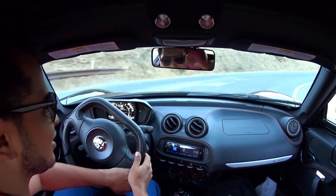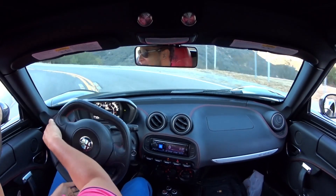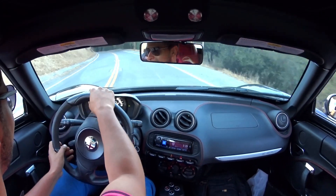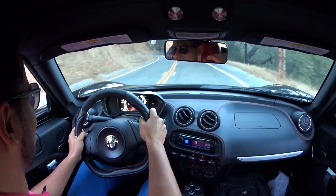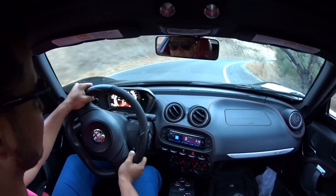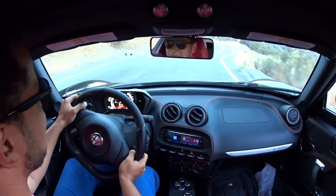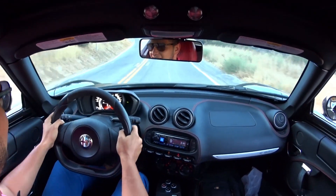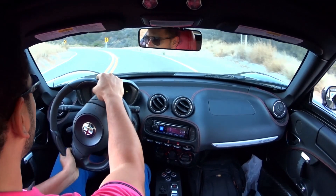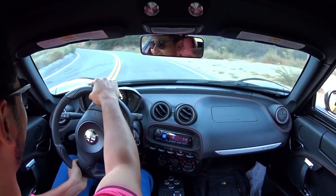Wow, this is hairpin after hairpin. I can get the back end out a little bit. This car is made for this kind of stuff. It's basically like a Lotus Elise but with some stank on it.